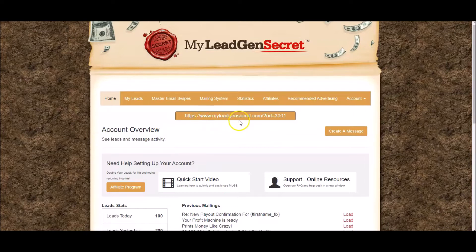I don't actually just promote My Lead Gen Secrets on its own. I promote it as part of a funnel that I'll show you in just a few minutes, and the reason I do this is it's going to double, triple, maybe even quadruple the amount of money you're able to earn.